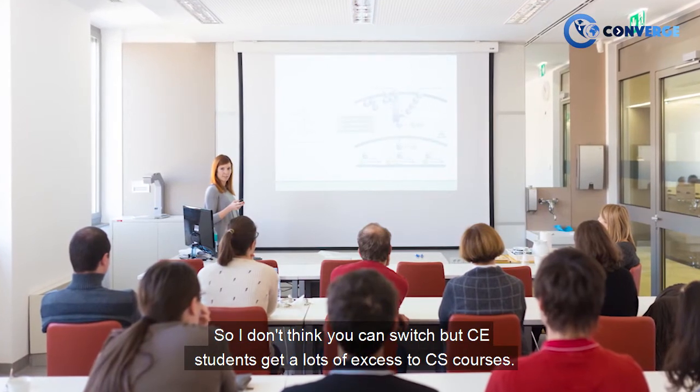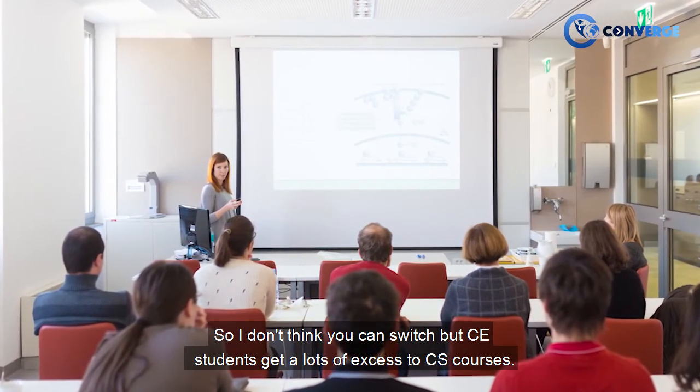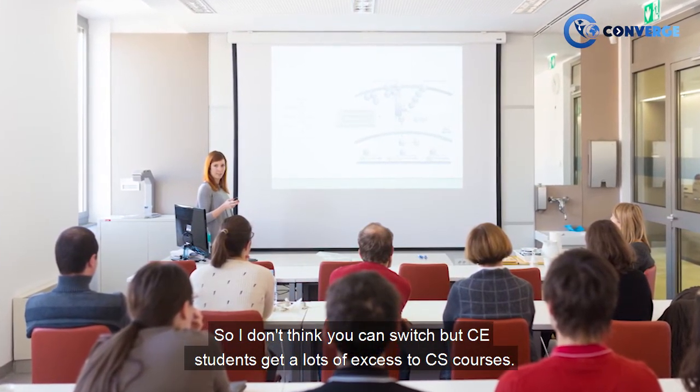I don't think you can switch, but CE students get a lot more access — lots of access to CS courses.